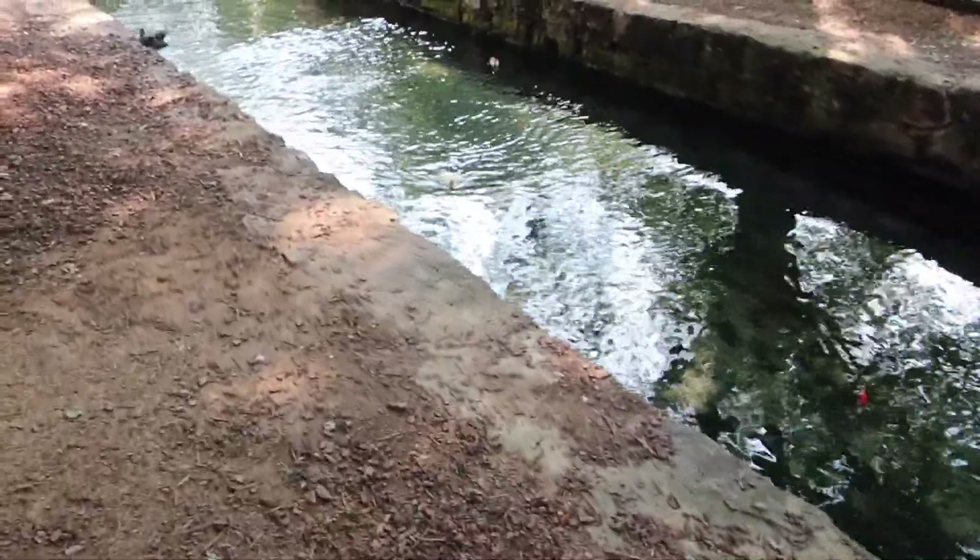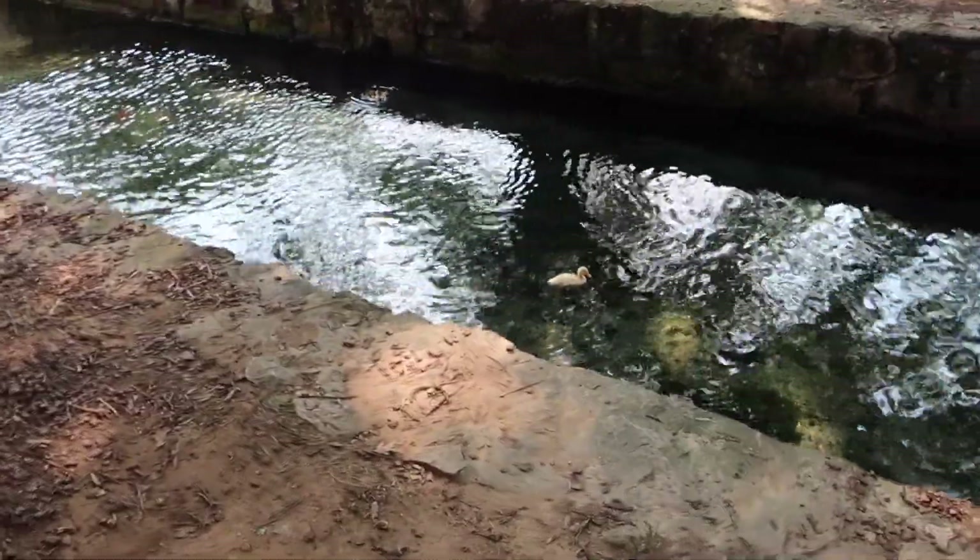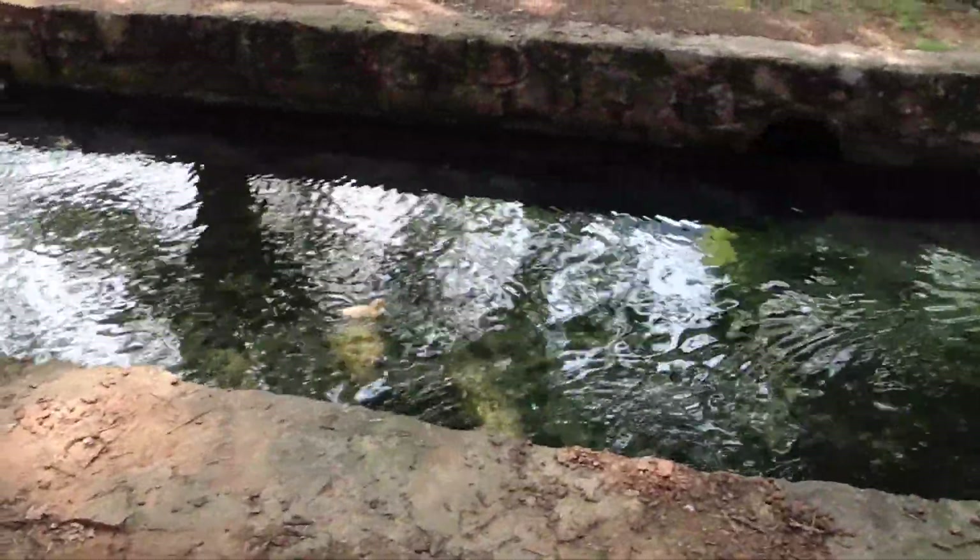This bridge was given to America from the Japanese Self-Defense Force in commemoration of the Bicentennial. Oh look, there's tiny little ducks.